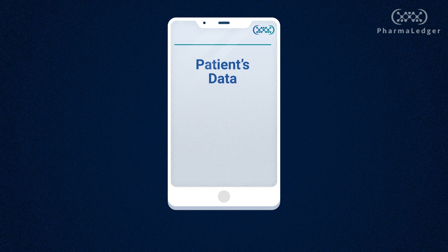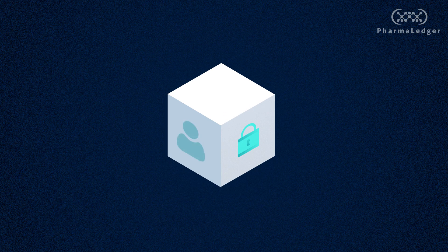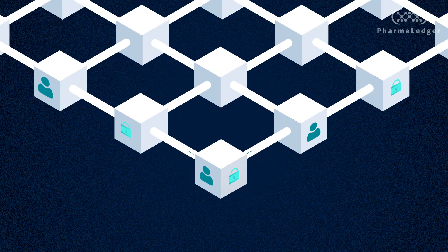The e-recruitment solution is designed so that patients maintain custody of their data. No patient data is retained by the matching utility and patients control access to their own data. Blockchain acts as a trust layer, helping to orchestrate the exchange of data in a way that is secure and protected.